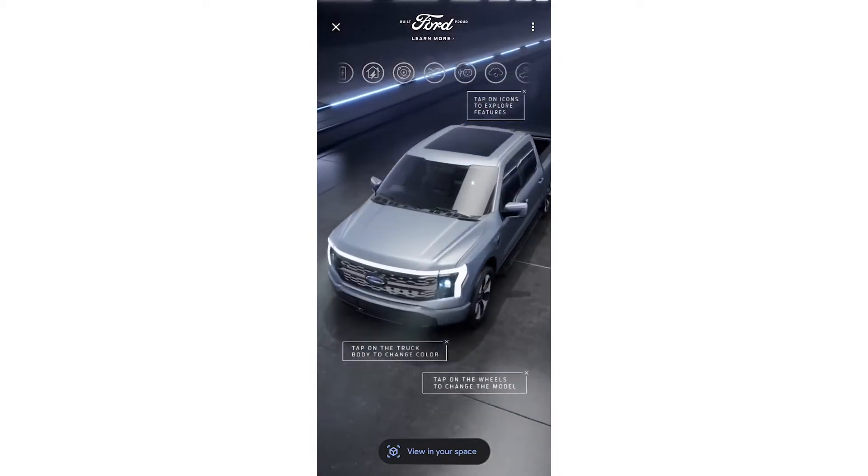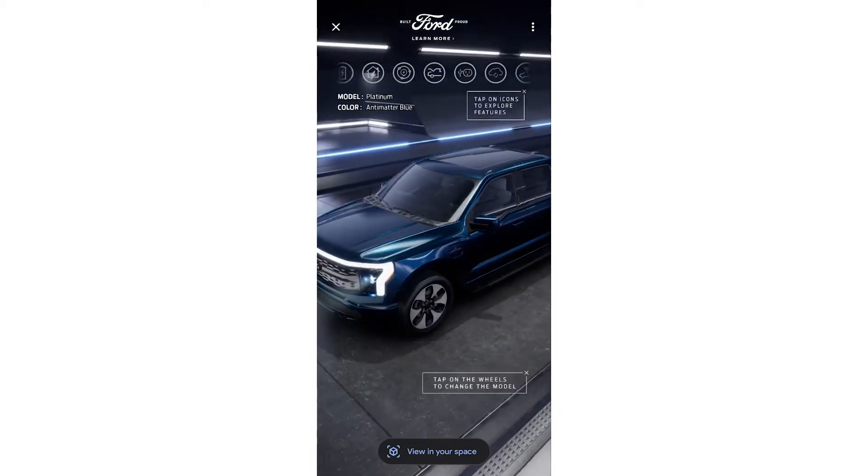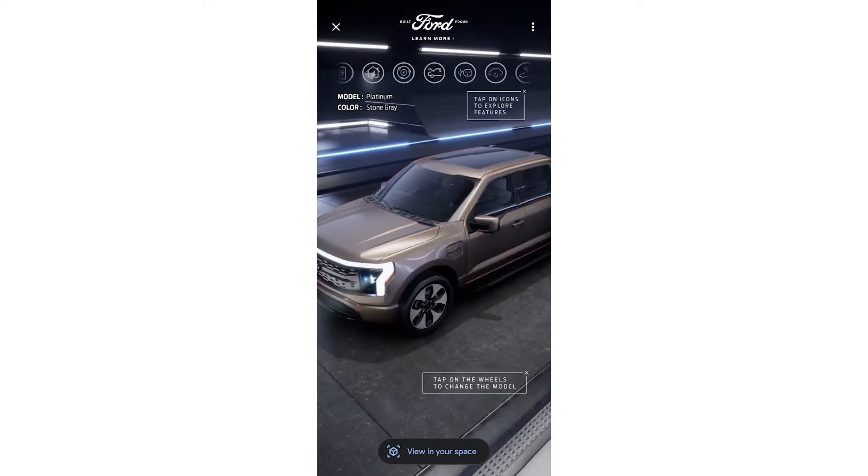The user can configure the car and explore it from different angles. They can zoom in and out, tap the car color to switch to different car paint options, or tap the car wheel to switch to different makes of the car.